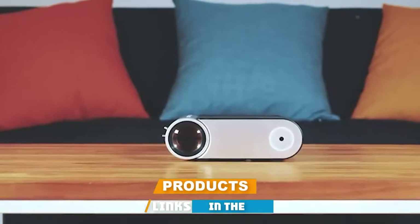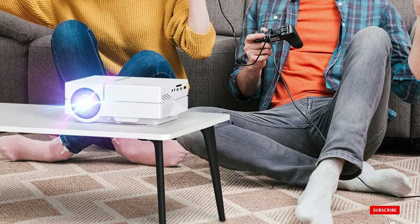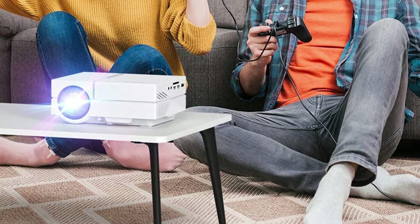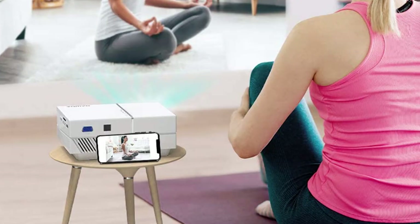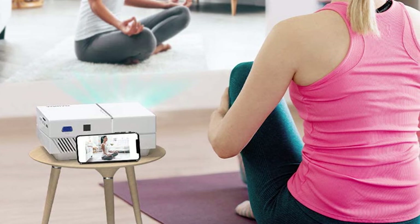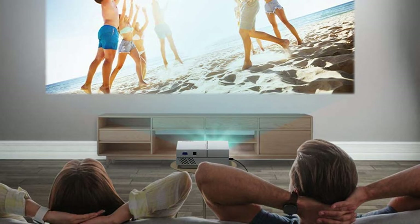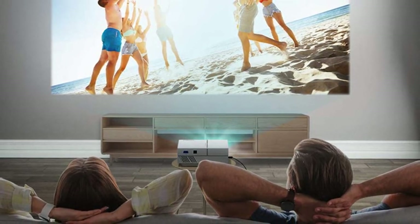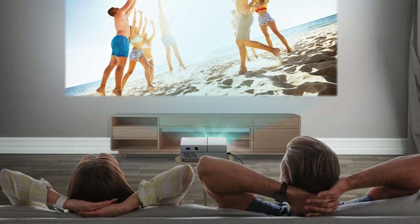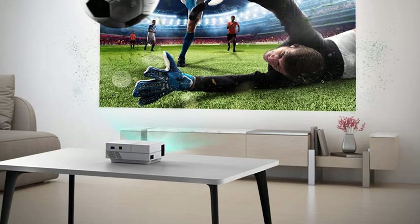At number seven we have the Vamvo L4200 portable mini projector. With over 2,600 five-star reviews, the Vamvo L4200 wins the award for the most loved mini projector on Amazon. It supports multiple ports for any device and boasts a 49 to 200-inch projection size with a projection distance of 4.9 to 15 feet. Its built-in dual stereo speakers save you from needing an external speaker, and it comes with a sleek carrying case. A two-year money-back guarantee makes it a safe investment.